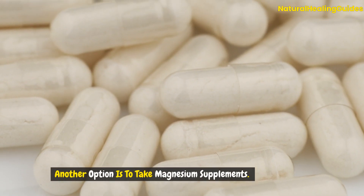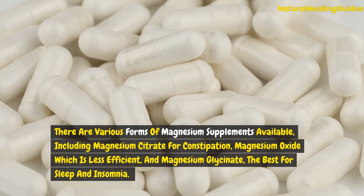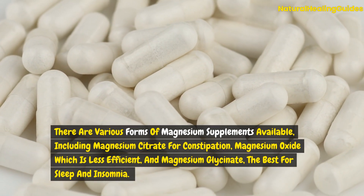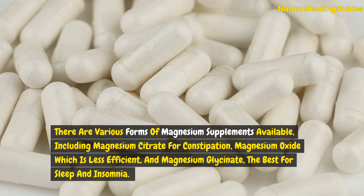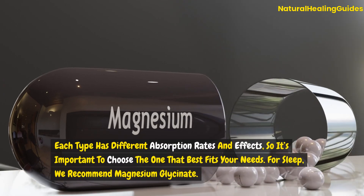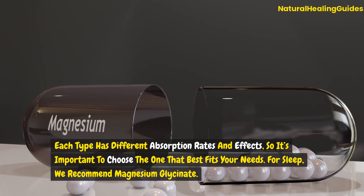Another option is to take magnesium supplements. There are various forms available, including magnesium citrate for constipation, magnesium oxide which is less efficient, and magnesium glycinate which is the best for sleep and insomnia. Each type has different absorption rates and effects, so it's important to choose the one that best fits your needs.